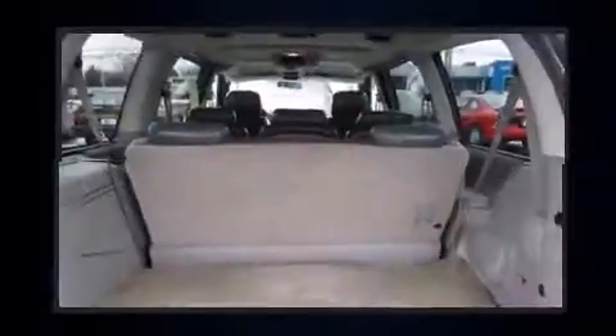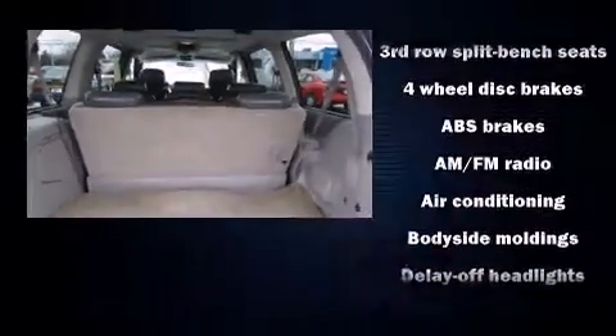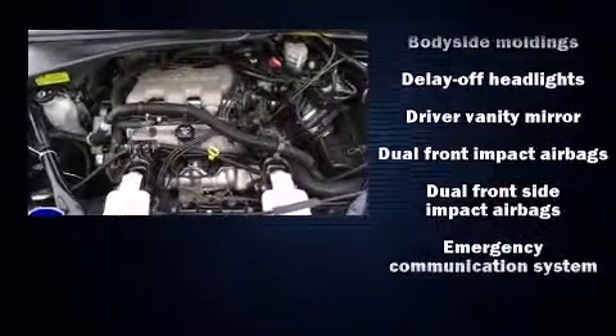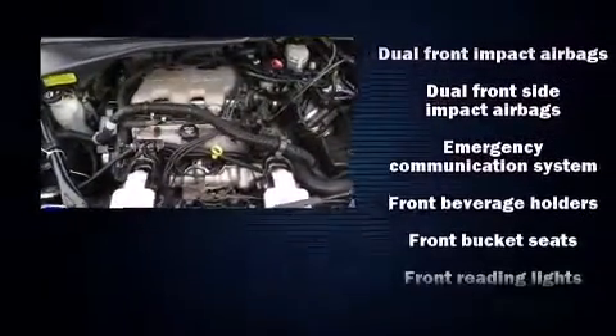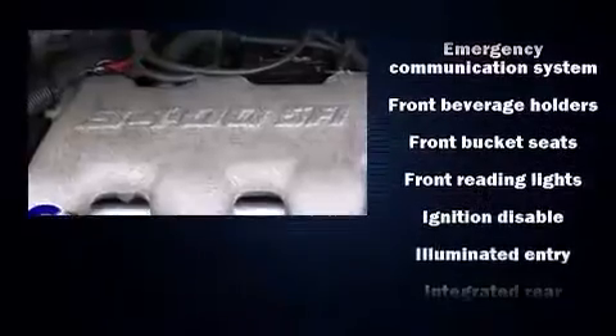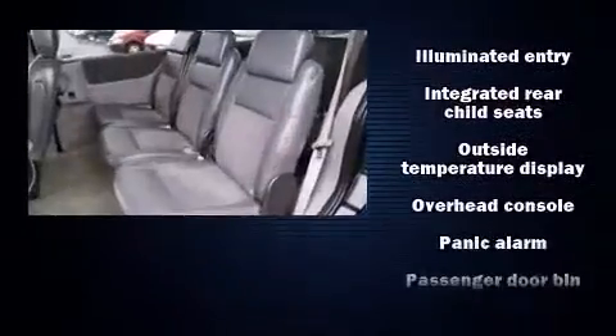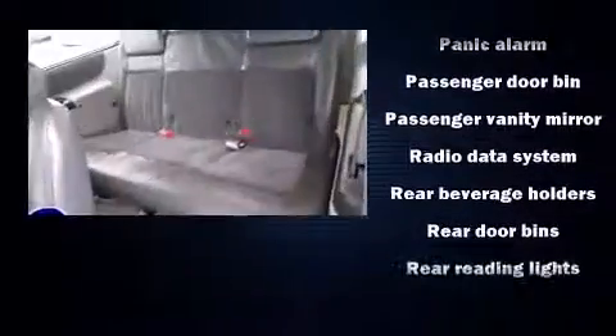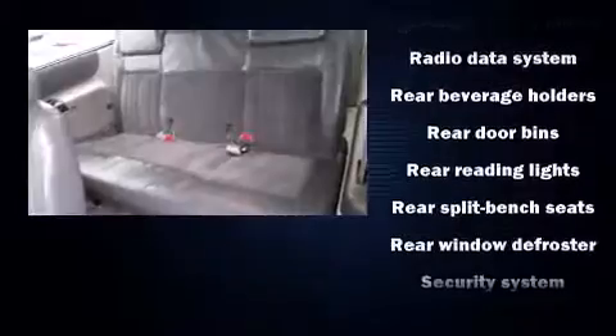Chevrolet ensures the safety and security of its passengers with equipment such as dual front impact airbags, front side impact airbags, integrated rear child seats, a security system, OnStar, and four-wheel disc brakes with ABS. Safety and maximum capability are assured via self-leveling rear suspension, which maintains optimal driving geometry.